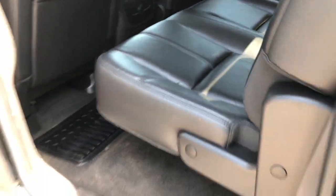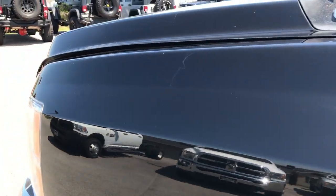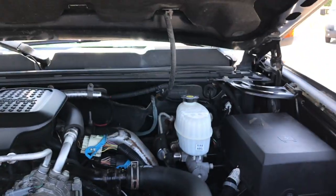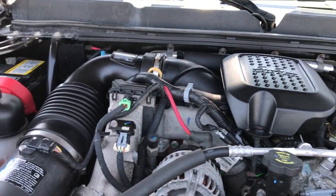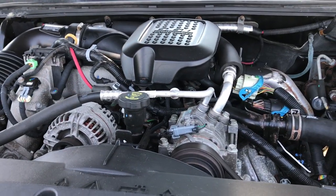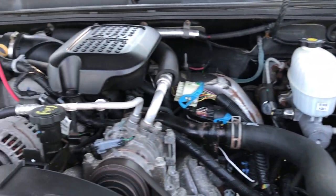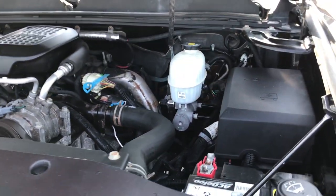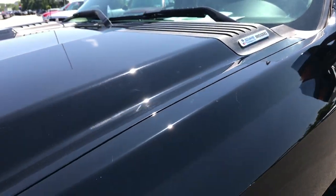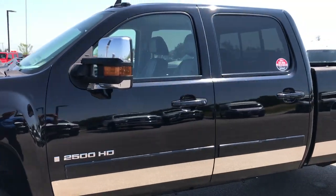Taking a quick look under the hood — 6.6 liter Duramax diesel, 365 horsepower. The engine bay is very clean and it runs very smooth. This truck has been fully safetied and inspected by our service shop. It has a fresh oil and filter change and all fluids have been checked and topped off. This truck is 100% ready to go.